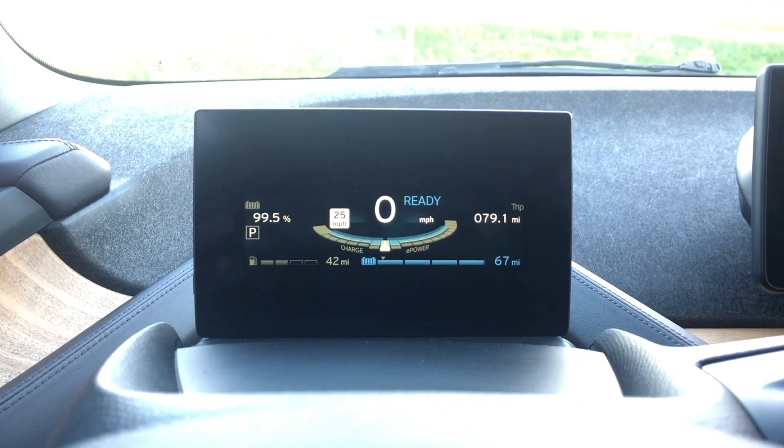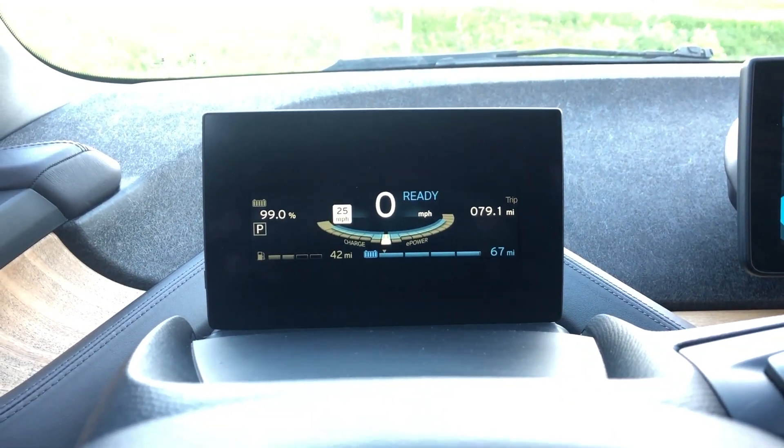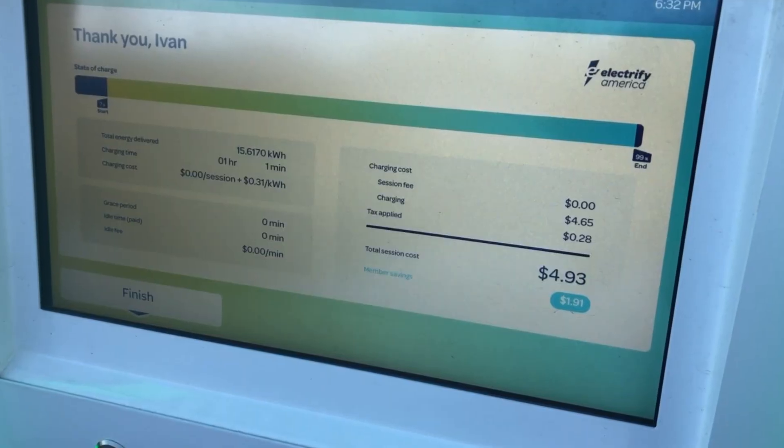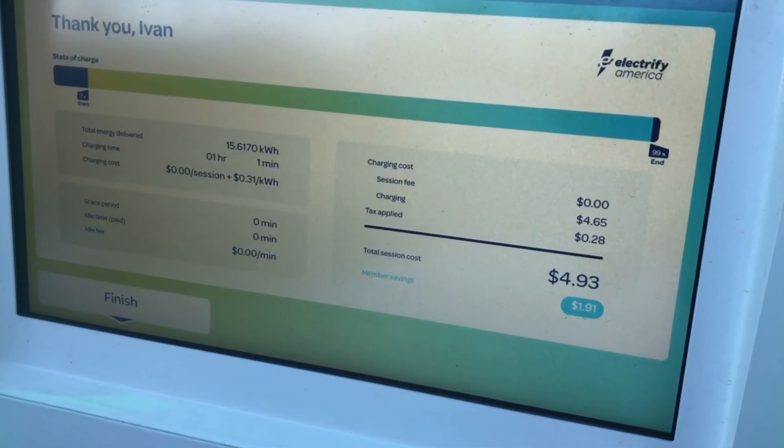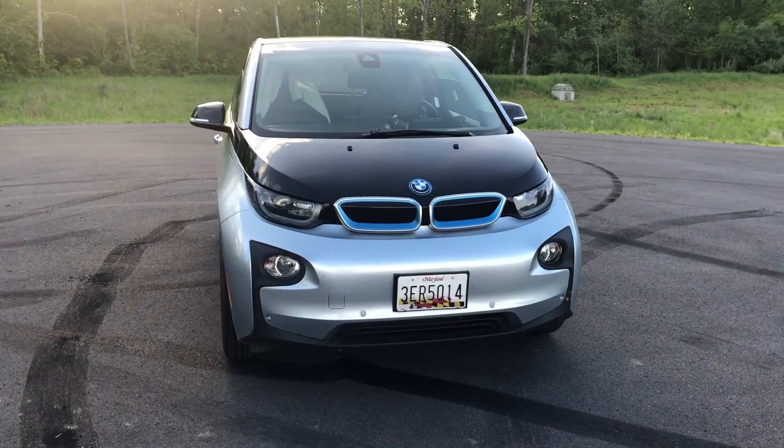Alright, we're fully charged — 99.5 percent, 67 miles to empty. So over the course of this charging session the charger delivered 15.6 kilowatt hours of energy, from around seven and a half percent to 99.5 percent.